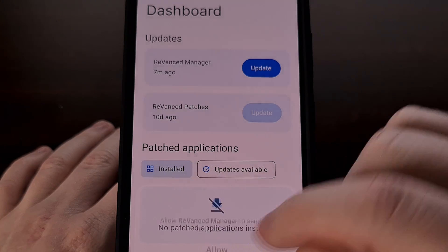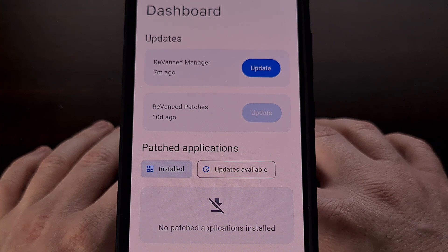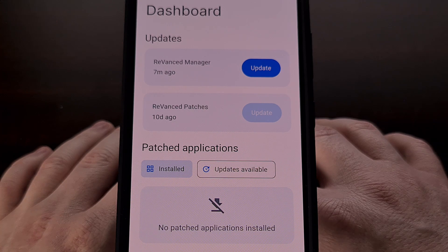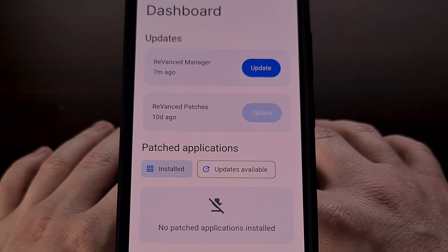You may also see a prompt mentioning that you can allow the app to bypass Android's battery optimization feature, but I don't think that is required since it doesn't need to be running in the background at all. In fact, once we have patched the file we're working on and installed it, the Revanced Manager application can be uninstalled completely.